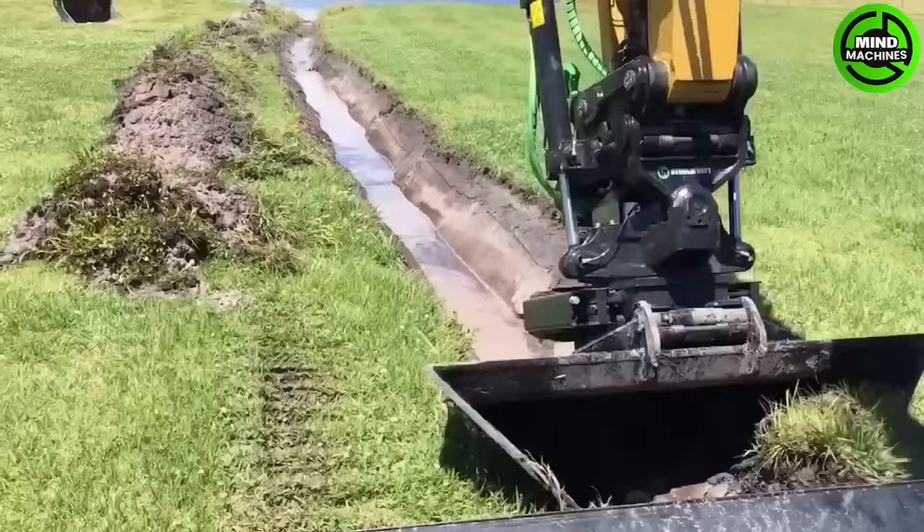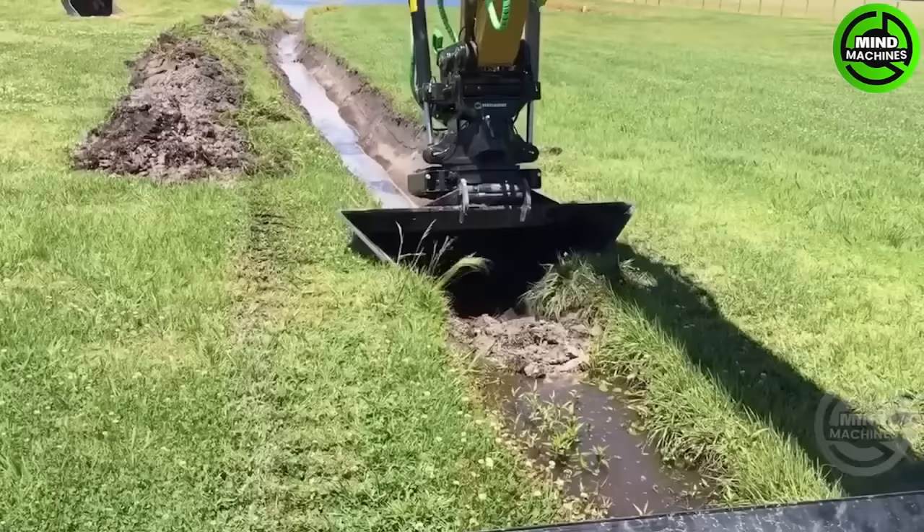The steel wrist V-ditch bucket is designed for efficient V-shaped ditch excavation, commonly used in construction and drainage projects, ensuring precise and consistent results.